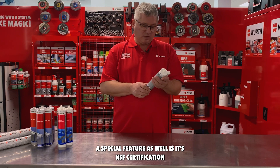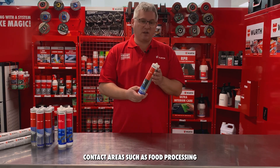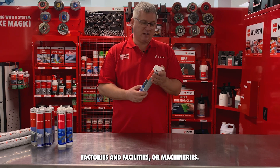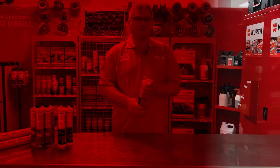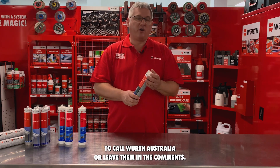A special feature as well is its NSF certification, allowing applications in food contact areas such as food processing factories, facilities, or machineries. If you have any questions, don't hesitate to call Wirth Australia or leave them in the comments.